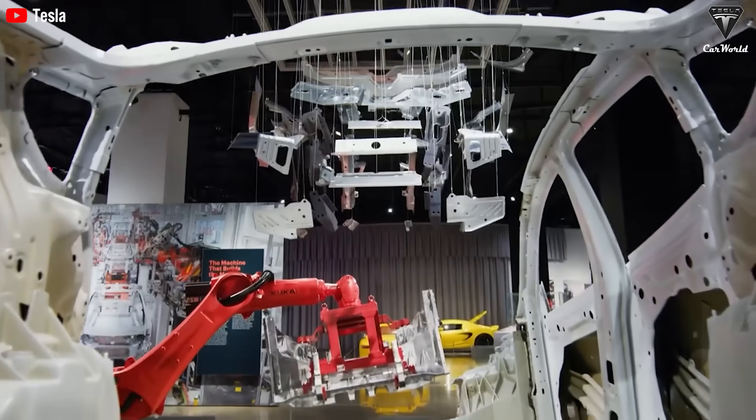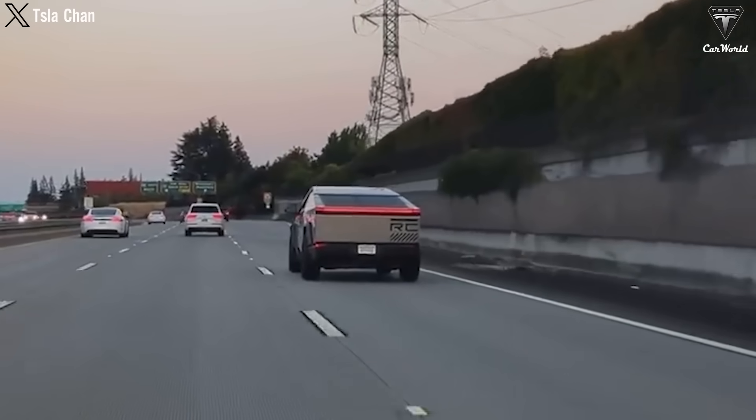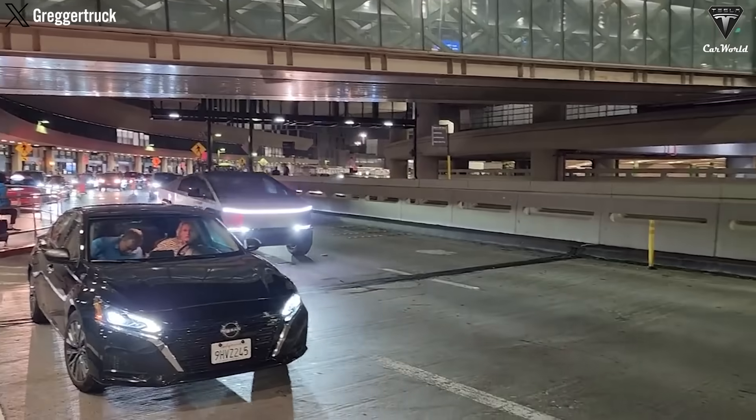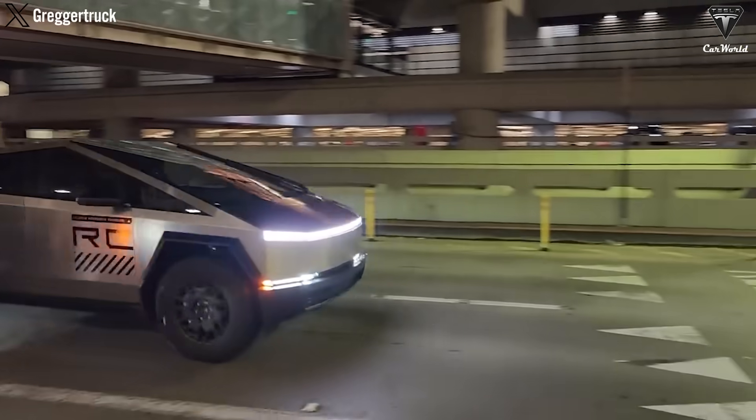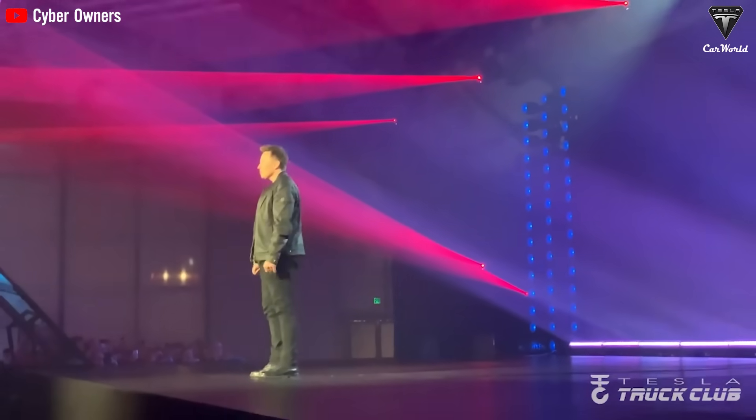Welcome to Tesla Car World! In today's episode, we'll cover a recent revelation that's caused controversy about the appearance of a new variant of the Cybertruck with a front-wheel-drive motor — a surprise in the electric truck segment — and some leaked designs.